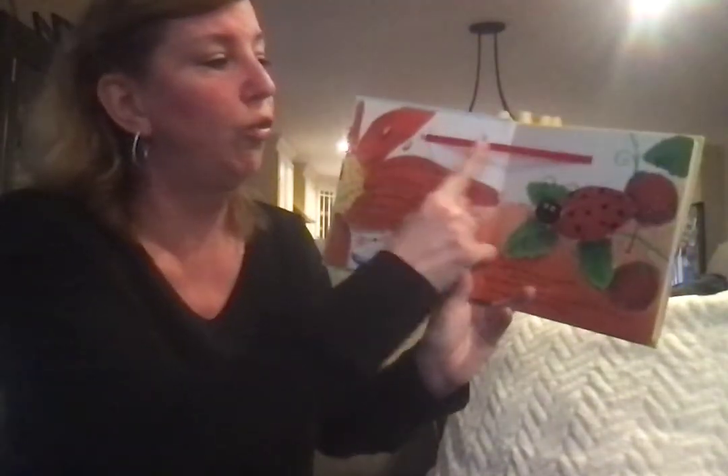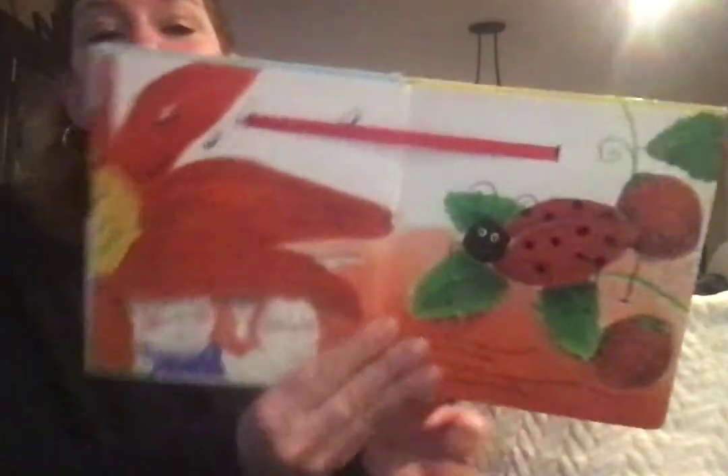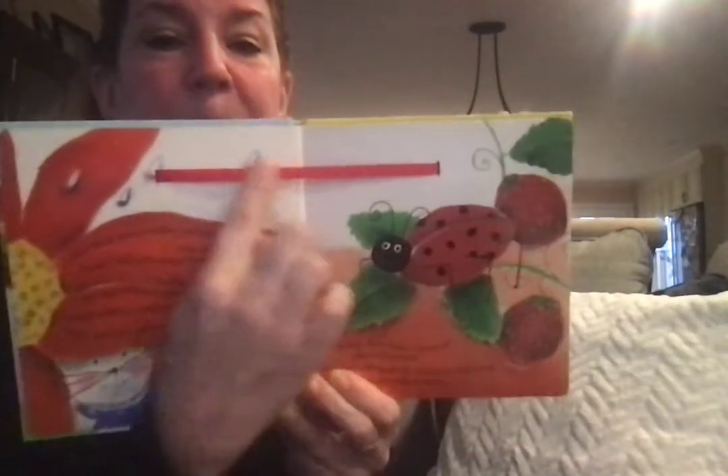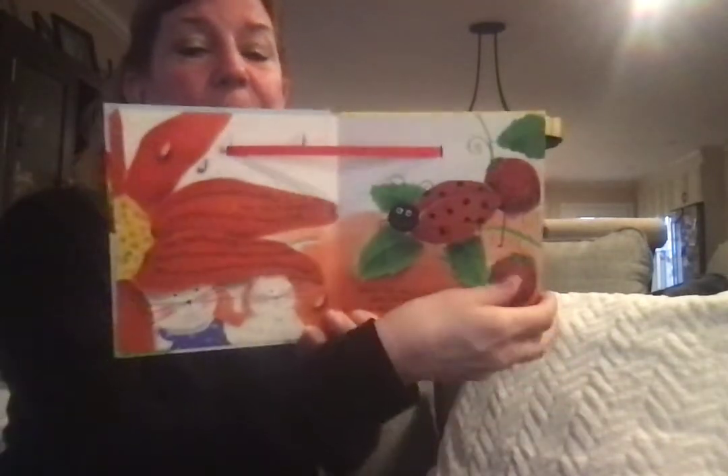Ladybug, what makes a rainbow? asked Little Rabbit. Red, said Ladybug, gently closing her red wings. You need red to make a rainbow. That was the first friend.